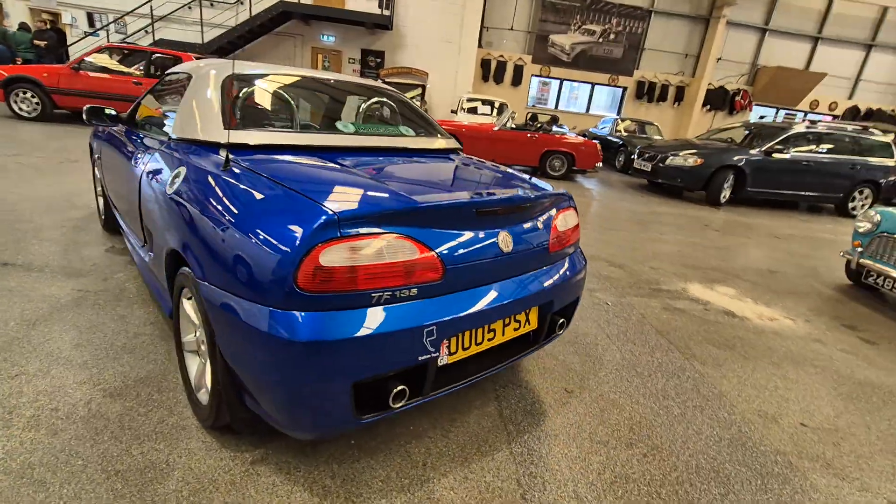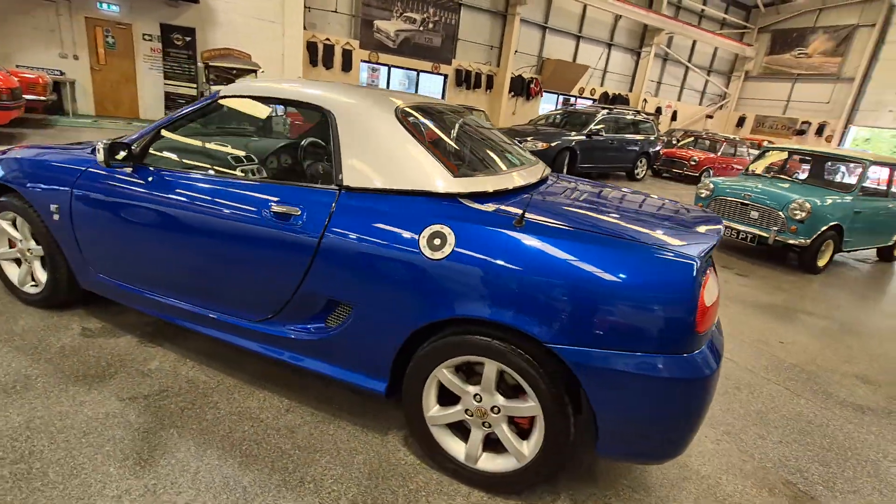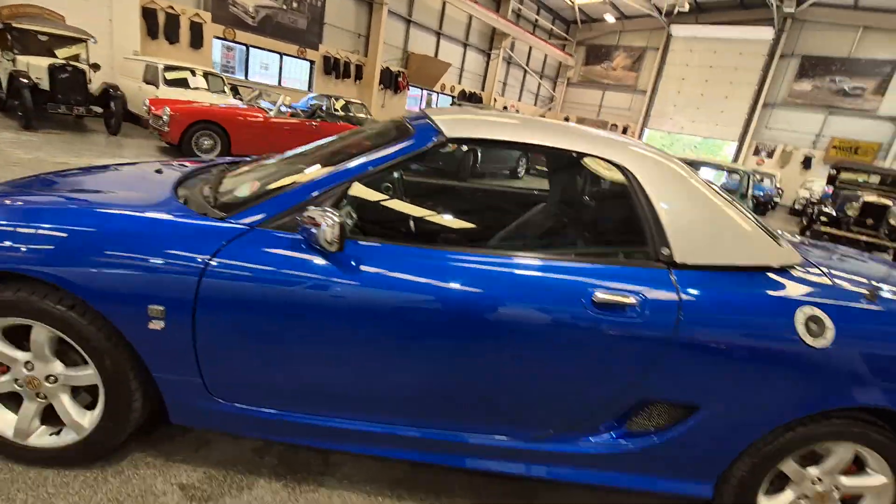Little TF135, it's badged as there, look — make your own enquiries. Looks a real straight, clean old car, this.